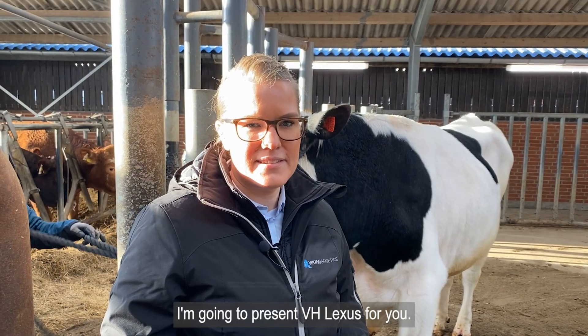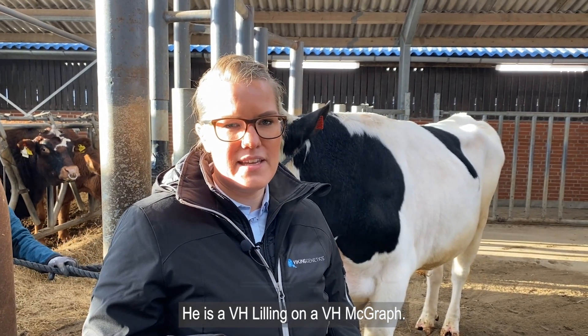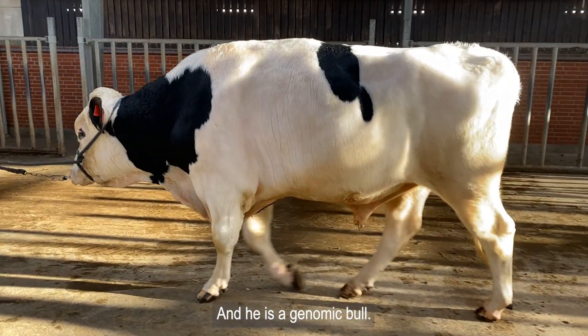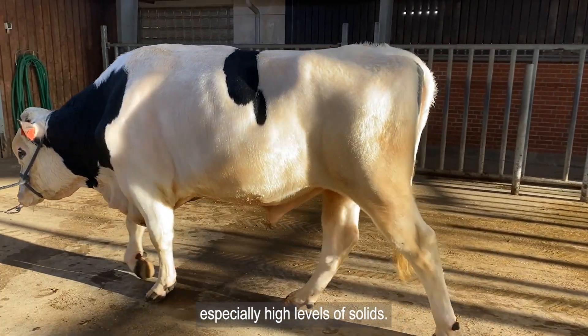I'm going to present VH Lexus for you. He is a VH Lilling on a VH McGrath and he's a genomic bull. He breeds for very good production, especially high levels of solids.